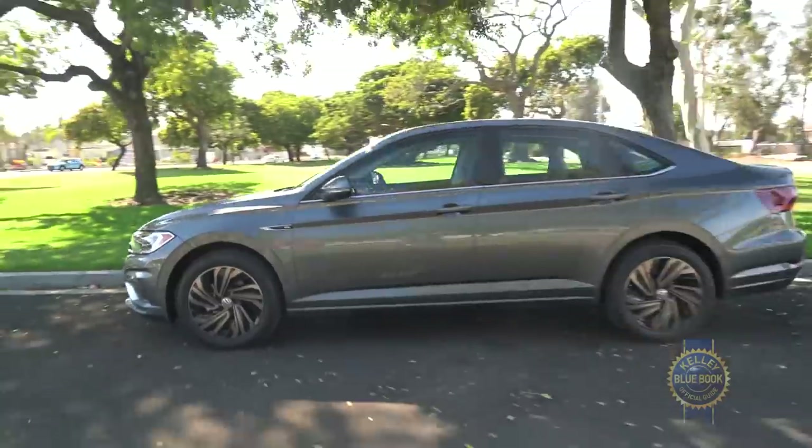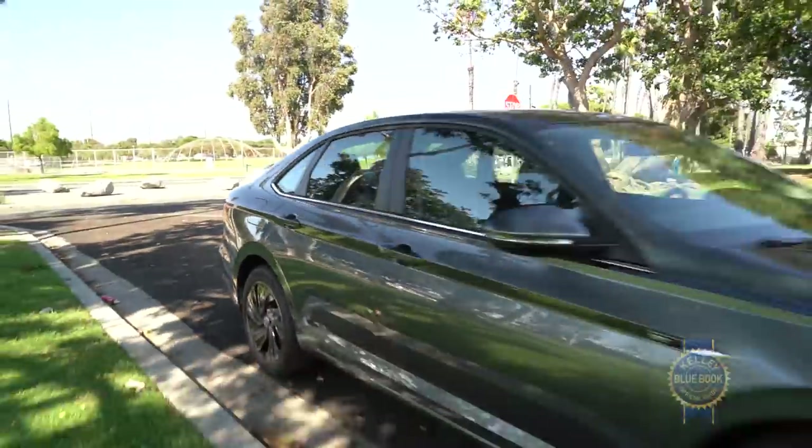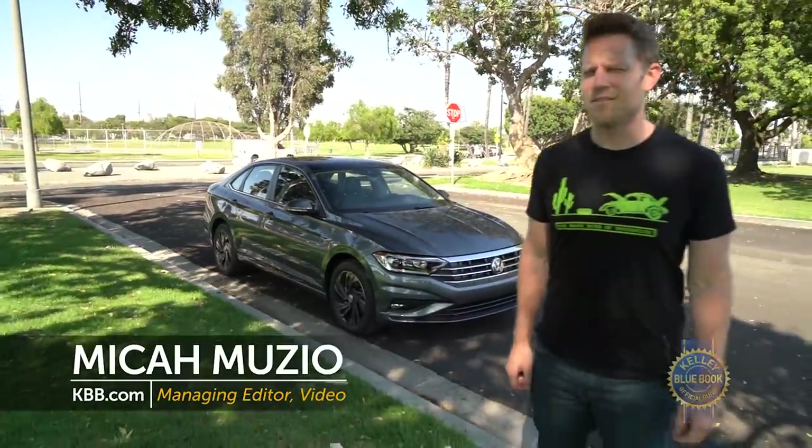In the saturated realm of compact cars, there are good reasons to buy the seventh-generation Volkswagen Jetta — but they are not the reasons you'd expect.